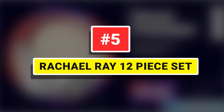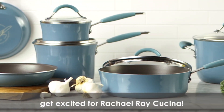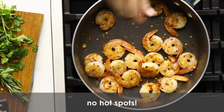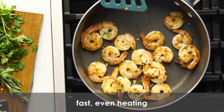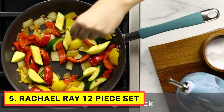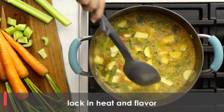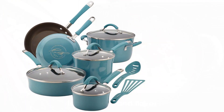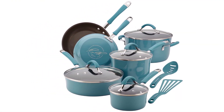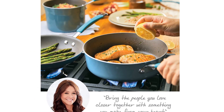Number 5: Rachael Ray 12-Piece Set. Get high performance and durability in the kitchen with the Rachael Ray Cucina Hard Enamel 12-Piece Nonstick Cookware Set. Crafted with sturdy hard enamel porcelain exteriors and durable aluminum construction that promotes fast, even heating, these versatile pots and pans incorporate the easy-to-use functionality and time-saving solutions Rachael is known for.